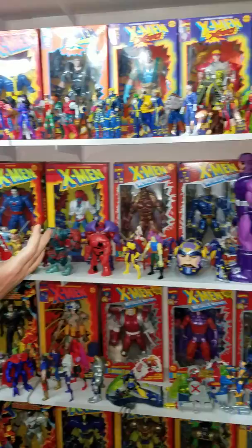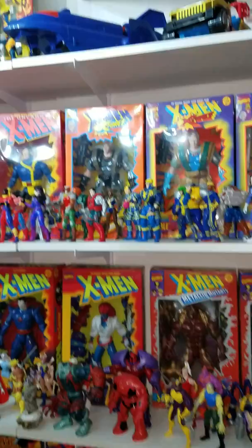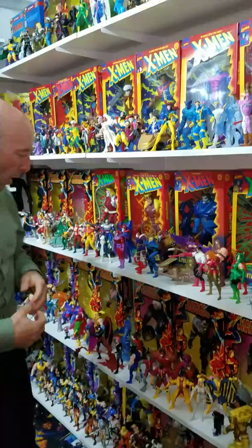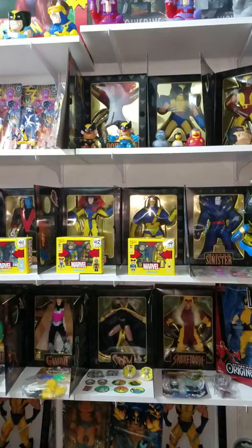The back wall — this is kind of what a lot of people call the money shot. This is what started it all. These are the original Toy Biz action figures from late 1990 all the way through the 2000s, before we get into the Hasbro Marvel Legends. As we swing around here, we're kind of finishing up the tour — again, different action figures, licensed stuff, unlicensed stuff, little potato heads.